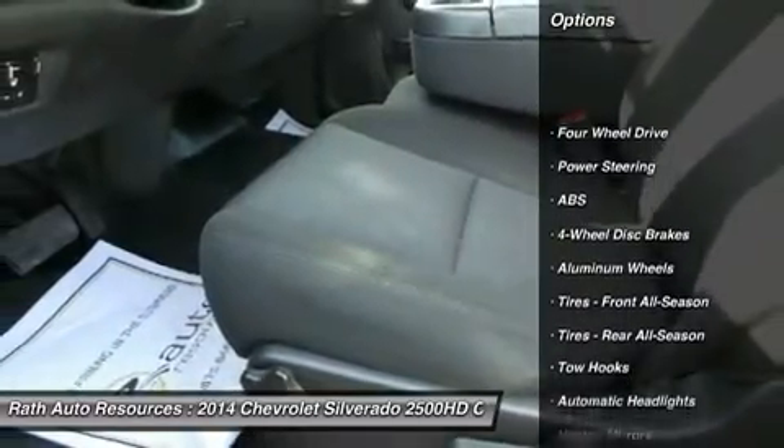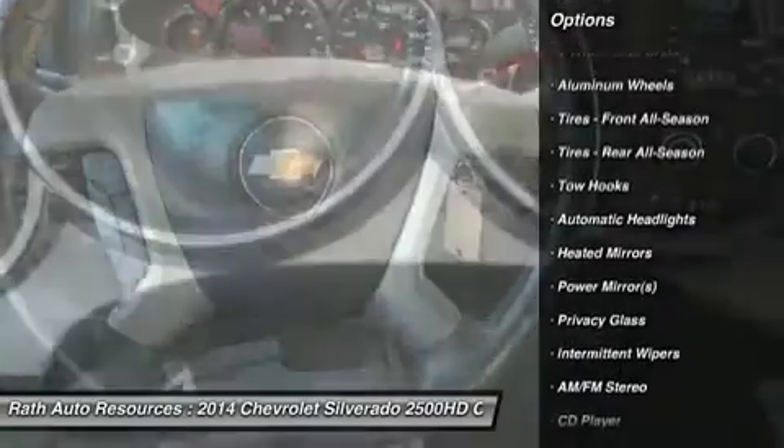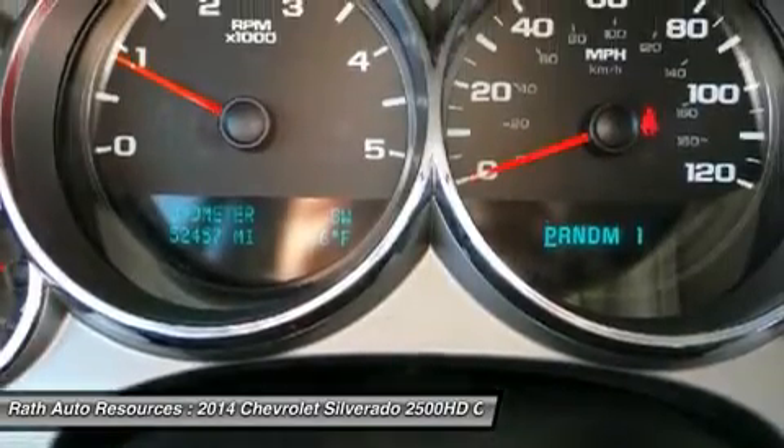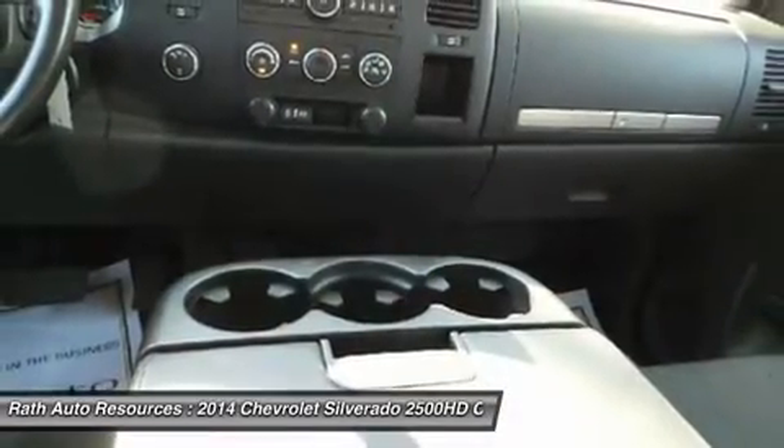Stability control, anti-lock braking system, traction control, air conditioning, power steering, adjustable steering wheel, driver airbag, floor mats, four-wheel disc brakes, cruise control.